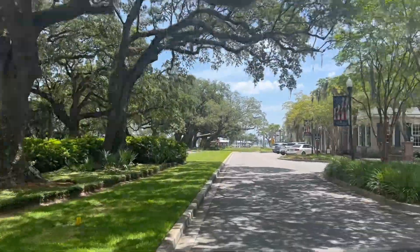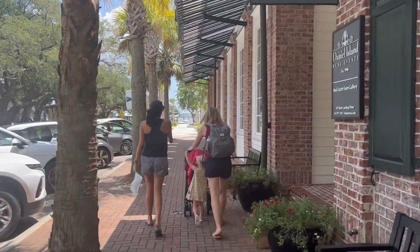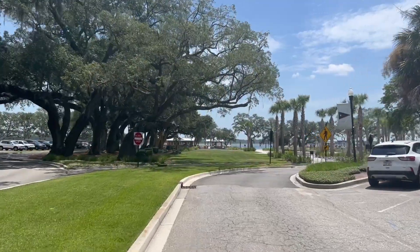If you're looking for luxury waterfront living in Charleston, South Carolina, there's a pretty good chance this is the spot. So let me tell you a little bit about this waterfront real estate on Daniel Island.